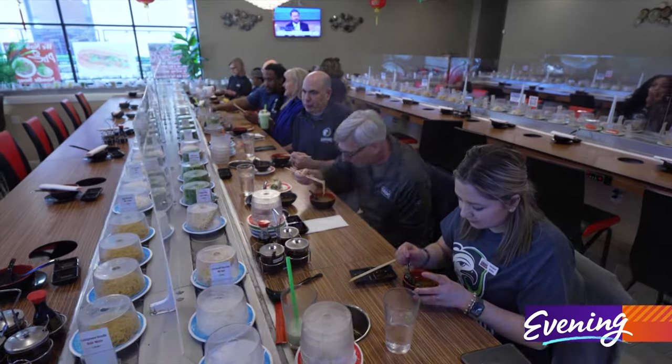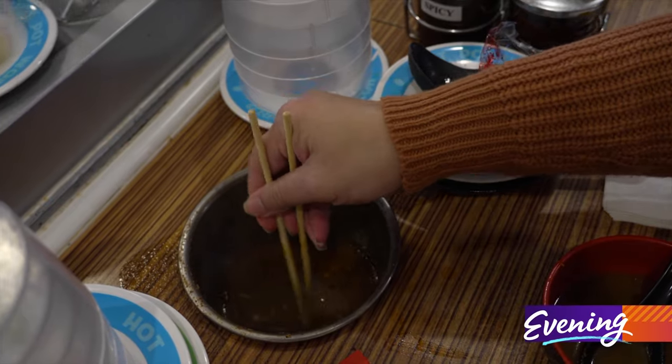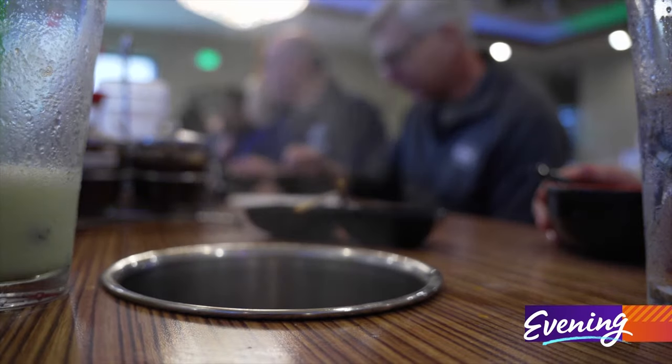We asked Hot Pot World Rotary's Tao Fan how the process works. In Asian culture, it's traditional to have meals with your family together at a dinner table, and hot pot is one way to bring the family together and enjoy a shared meal. The difference with Hot Pot World Rotary is that you have your own soup, and you get to cook it on your own stove.